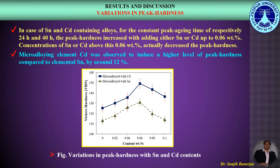Let us now compare the variations in peak hardness values. For Tin and Cadmium containing alloys at constant peak ageing times of 24 hours and 40 hours respectively, the peak hardness increased with adding either Tin or Cadmium up to 0.06 weight percent, as shown in this figure. Concentrations of Tin or Cadmium above 0.06 weight percent actually decreased the peak hardness. Micro alloying element Cadmium was observed to induce a higher level of peak hardness compared to elemental Tin by around 12%, as revealed in this figure.